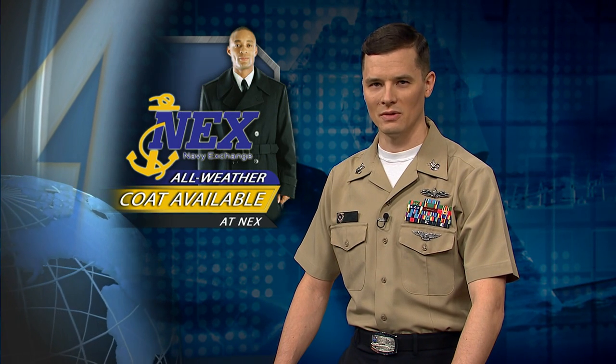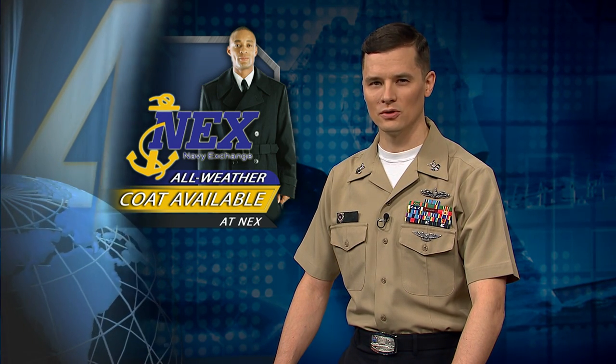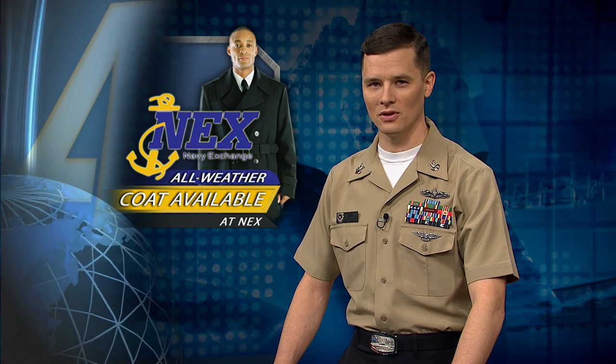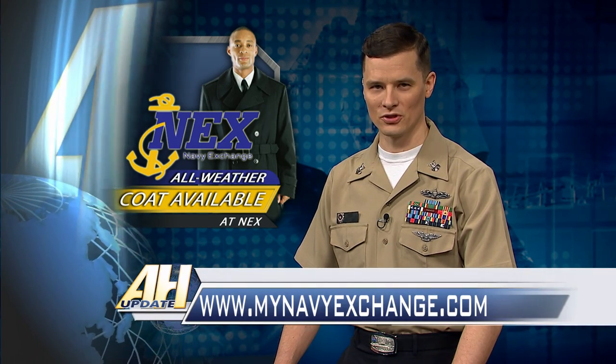The Navy Exchange Service Command announced that select NEX uniform shops, the NEX Web Store, and the Uniform Support Center now sell the recently approved optional all-weather coat. The Navy authorized the wearing of this new optional all-weather coat in NAVADMIN 360-12. Go to MyNavyExchange.com for purchase prices.